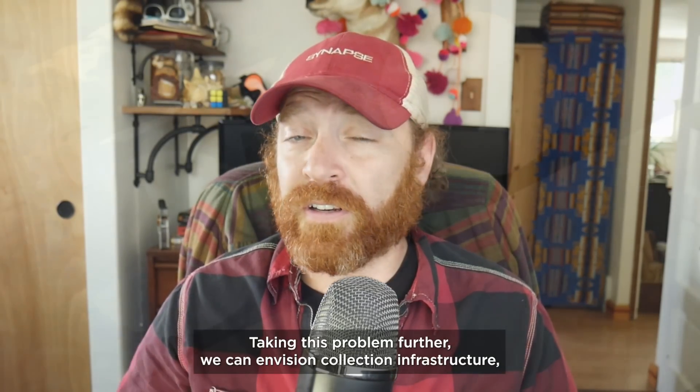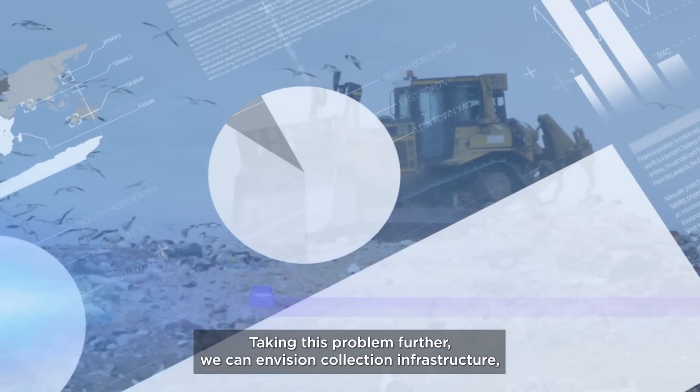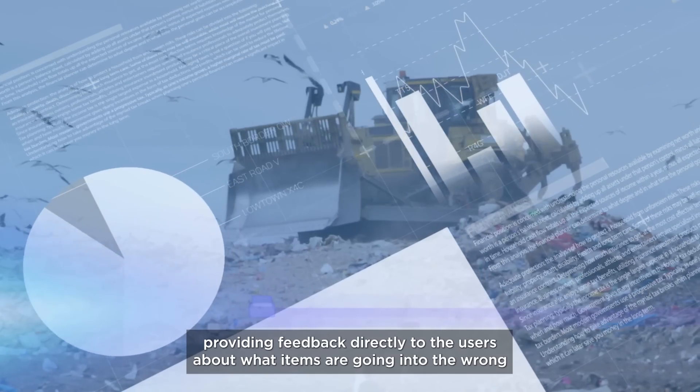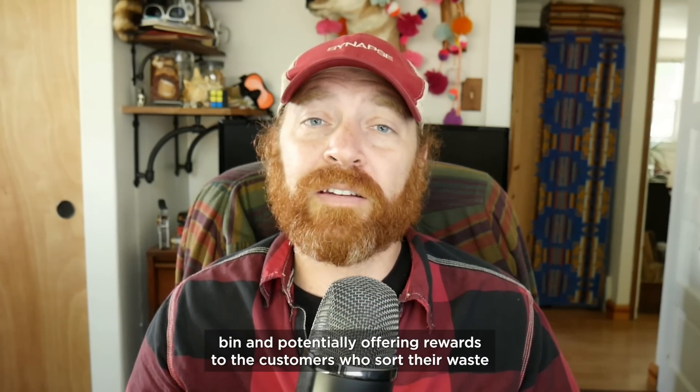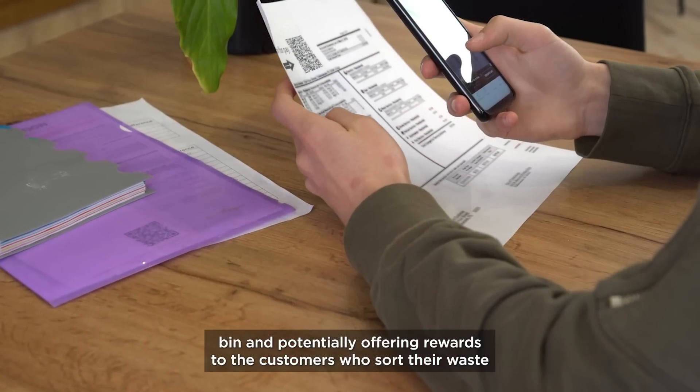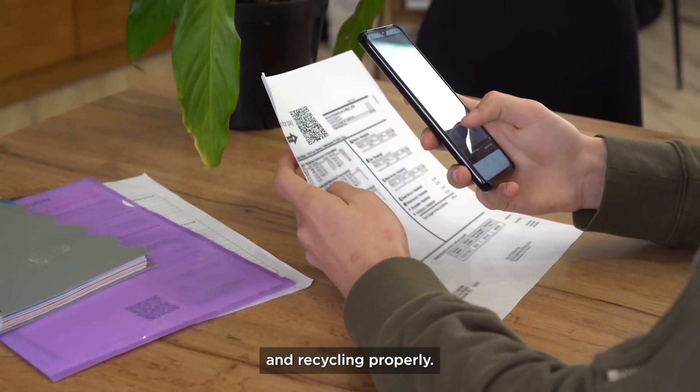Taking this problem further, we can envision collection infrastructure providing feedback directly to the users about what items are going into the wrong bin, and potentially offering rewards to the customers who sort their waste and recycling properly.